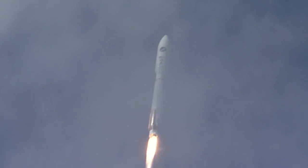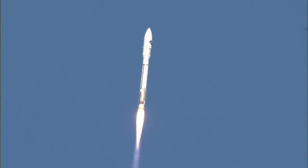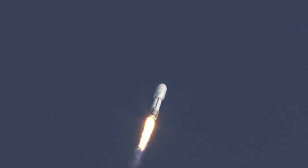Shortly after liftoff, Atlas begins its initial pitch, yaw, and roll maneuvers to attain the proper ascent profile and minimize aerodynamic loads.